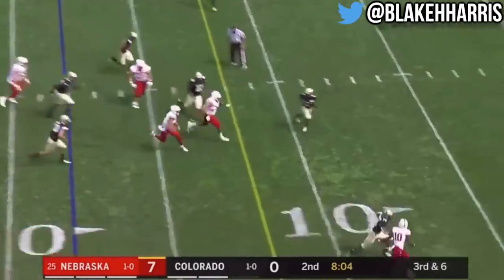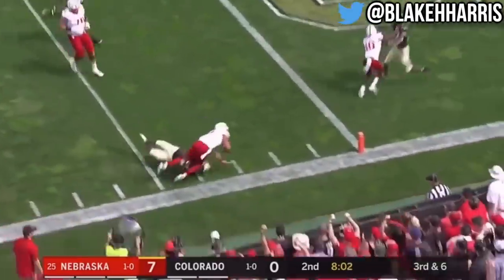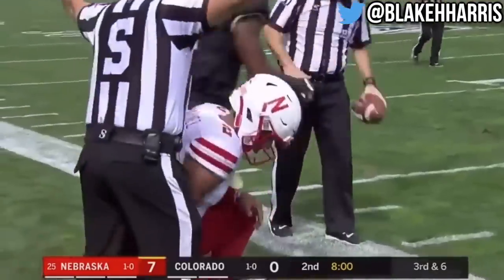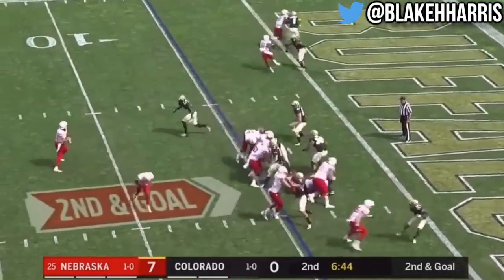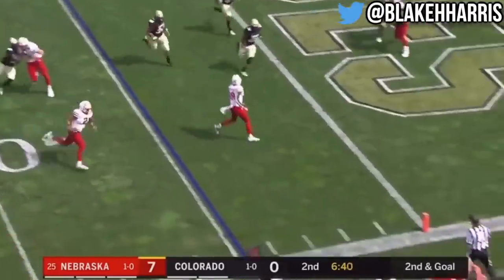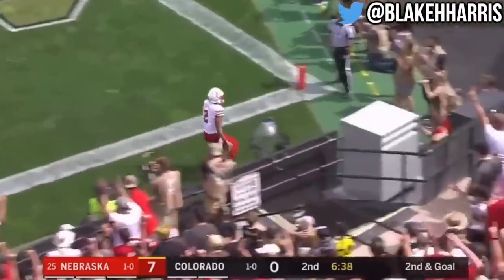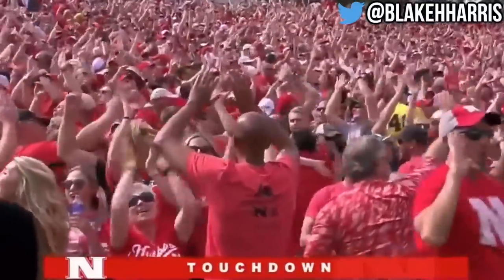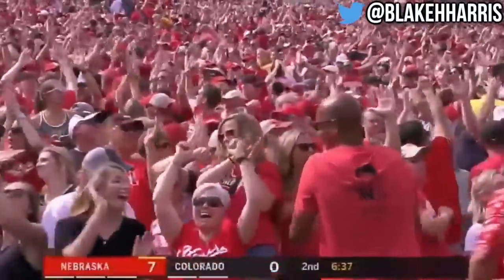It's a quarterback run, blocker in front — Adrian Martinez sets up first and goal with a lead block from Brendan Hymans. Martinez looking in zone, now tuck it down, trying to run around the corner, he gets a block from Washington and a touchdown! It was a pass play to the left, it wound up a run play to the right for a Husker touchdown.